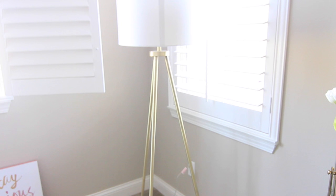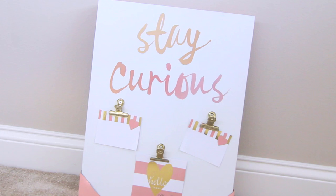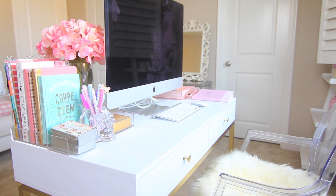Moving on to the other side — this is pretty empty and I don't really know what I want to do with this space yet. For now I have my lamp that I got from Target, and over on that side I have a bulletin board type thing from HomeGoods that says 'Stay Curious' — it has little clips where I could put inspirational quotes.